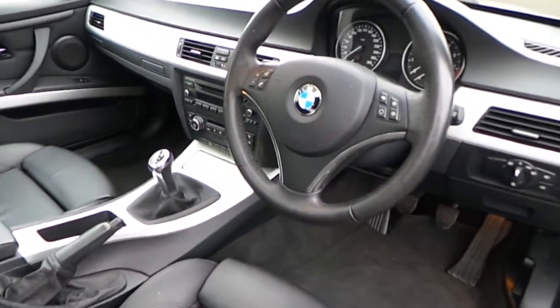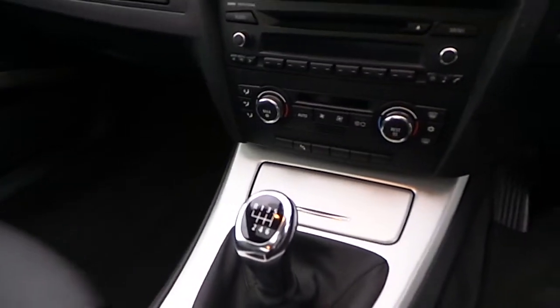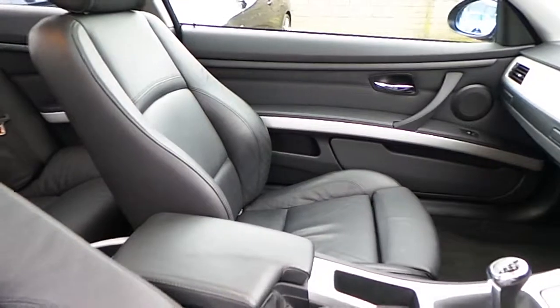You can see here the sports steering wheel, multi-function, manual transmission, titanium trim, automatic air conditioning, CD player radio, and of course that black decoder leather interior.